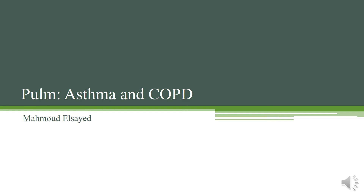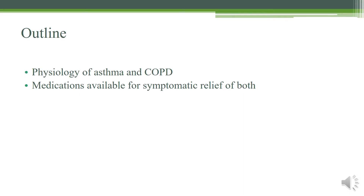Hello and welcome to our lecture on asthma and COPD pharmacology. We're going to go over a little bit of physiology of asthma and COPD and the medications available for symptom relief, and we'll talk a little bit about smoking cessation as well.